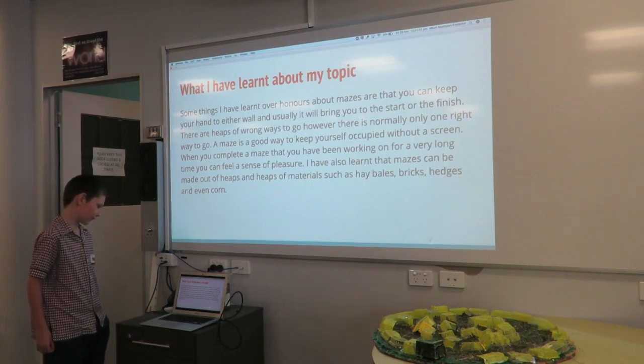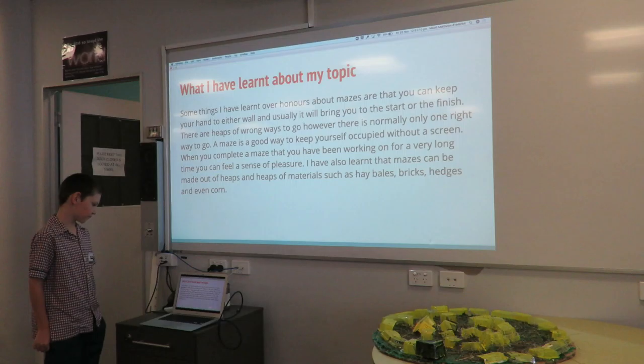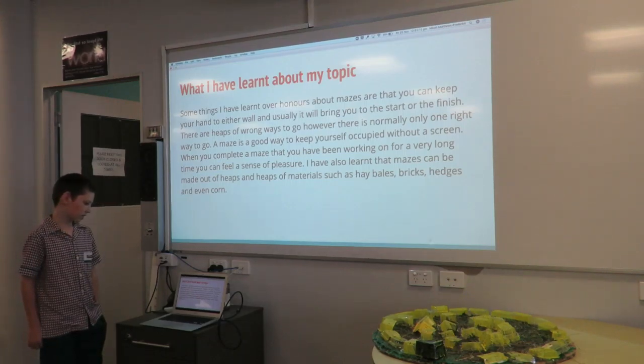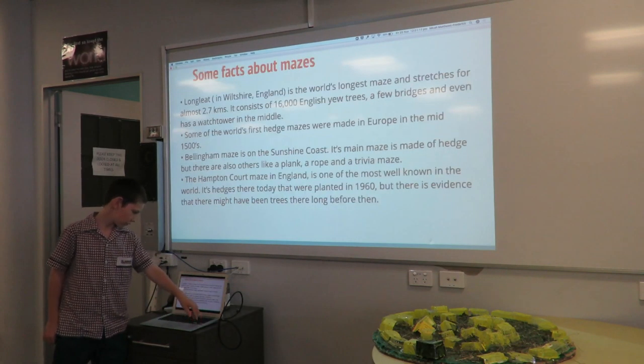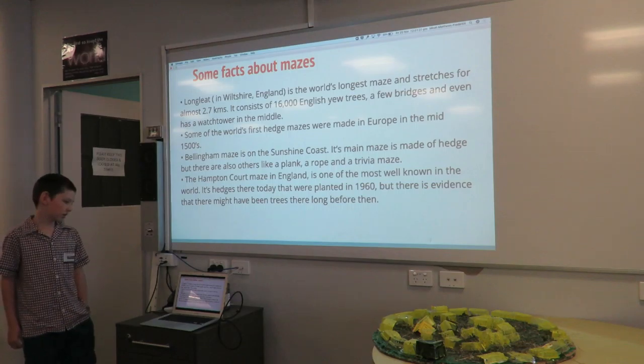The point of this maze is to let children and adults have fun together. Some things I have learnt about mazes are that you can usually keep your hand on either wall and it will bring you back to the start or the finish. There are heaps of wrong ways to go, however there is normally one right way to go. A maze is a good way to keep yourself occupied without a screen.